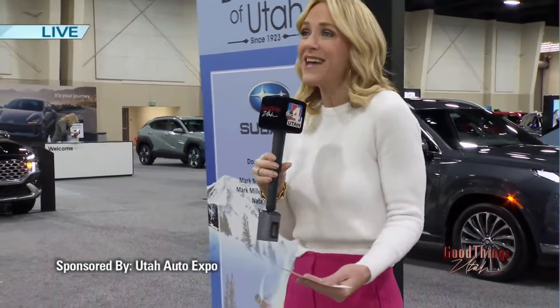Going to the Expo, taking the boys, seeing what's new. Start your engines because we get to show you a preview of the Utah Auto Expo before the doors open to the public at 11 o'clock. This runs through Monday — it is four days of automotive heaven. We are inside so you don't deal with the slush and the cold outside.